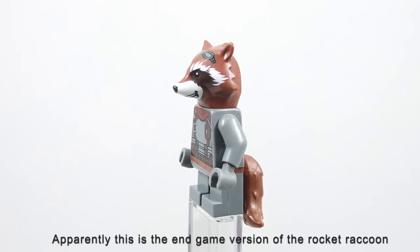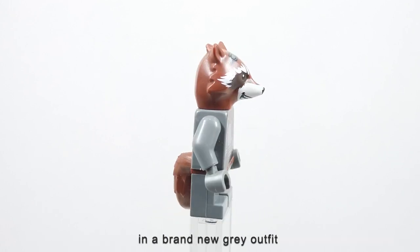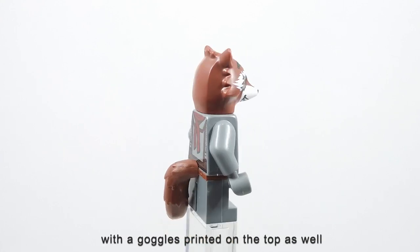Apparently, this is the end-game version of the Rocket Raccoon in a brand new grey outfit. I believe the hat piece is a new mold with the goggles clipped on the top as well.